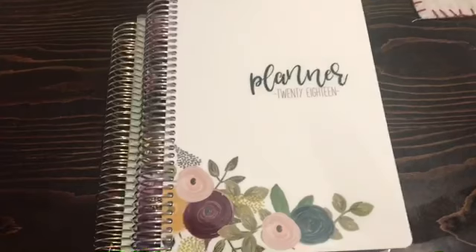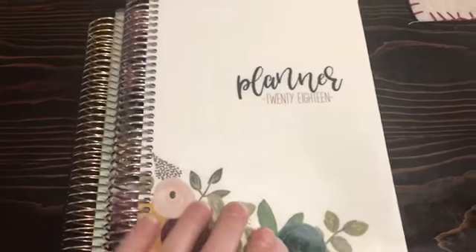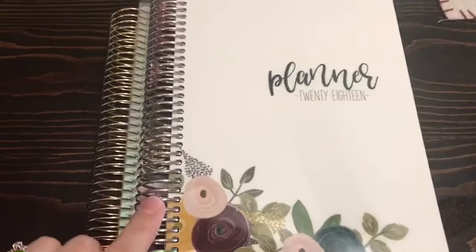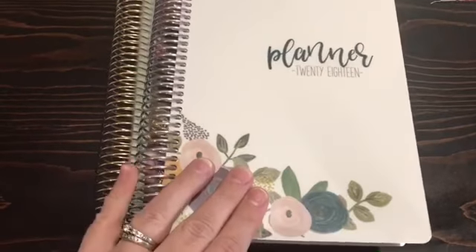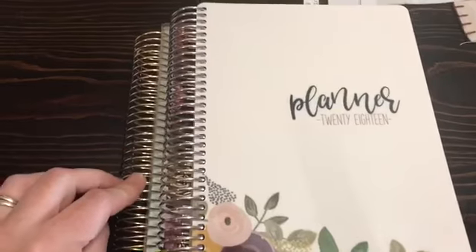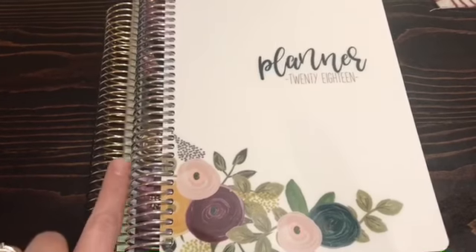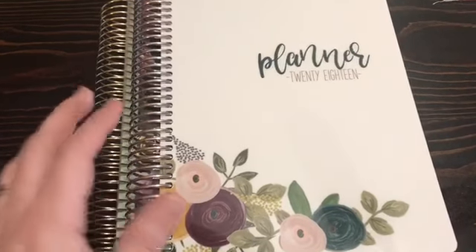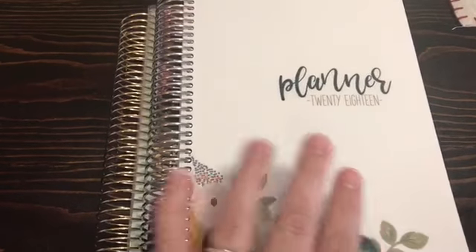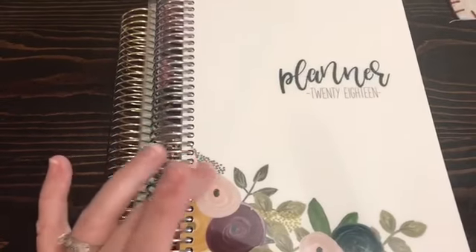Hey friends, I'm here to do my planner review. The one I decided to go with for 2018 was the Mom On The Go planner from In the Leafy Tree Tops. I just wanted to give you a size comparison — this is an Erin Condren, and this is the On-The-Go planner, so you can see it's a whole coiled length smaller.